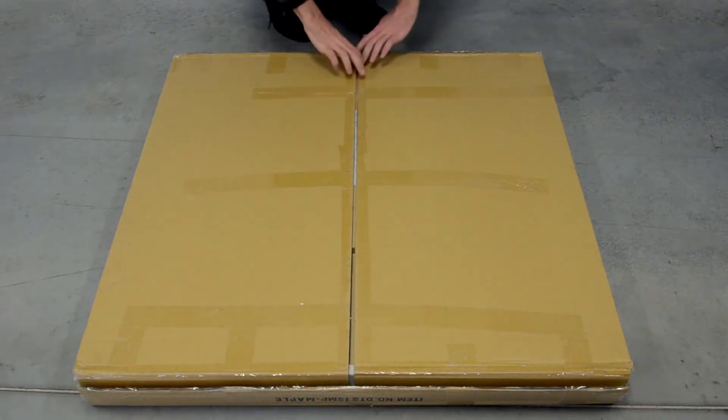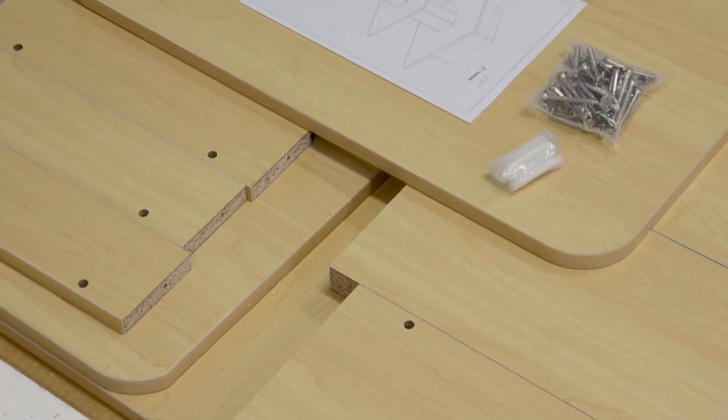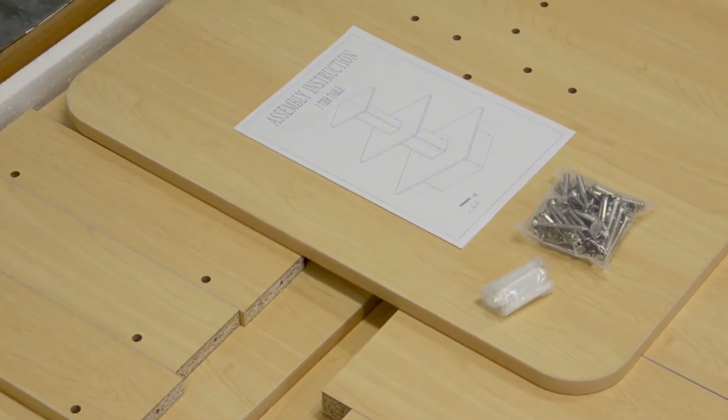Quick to assemble, our displays are shipped flat packed to save on shipping costs. Clear assembly instructions require minimal tools and all construction pieces are included.